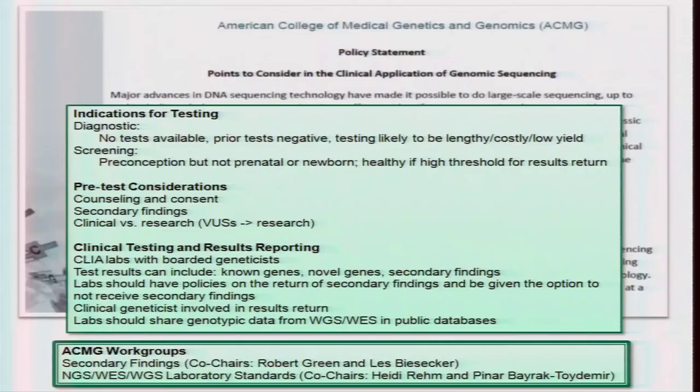There are two work groups diving deeper into these topics. One is a secondary findings work group chaired by Robert Green and Les Biesecker, working on recommendations for what to return to patients. I'm also co-chairing, along with Panar Barak Toydemir, a standards and guidelines work group addressing laboratory standards for how we implement targeted next-gen sequencing, whole exome sequencing, and whole genome sequencing into a CLIA lab environment. We have a draft we're finalizing before disseminating to the community for feedback.